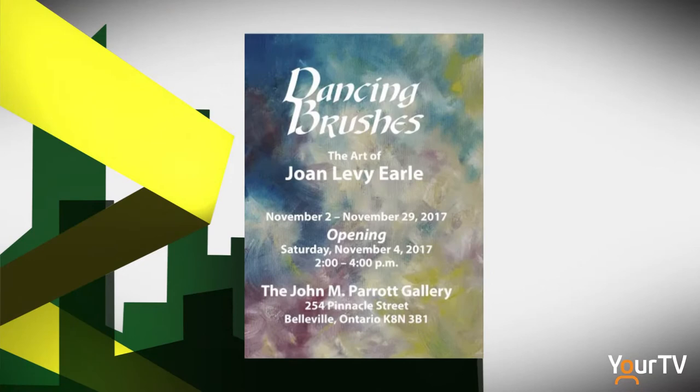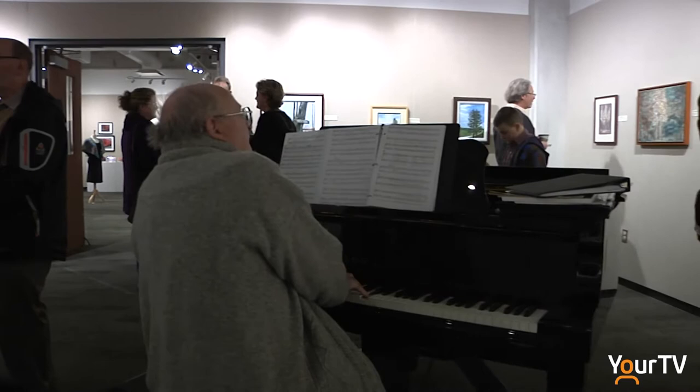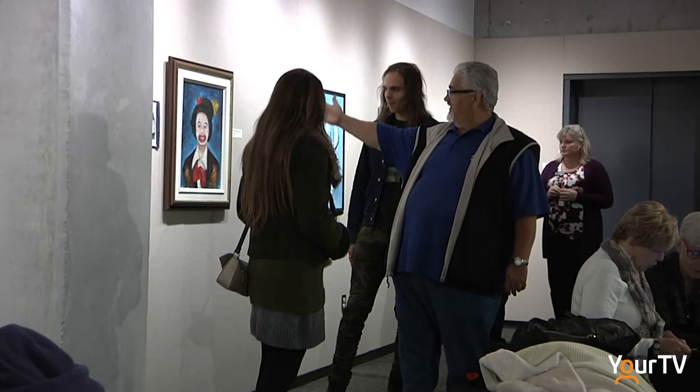My name is Joan Levy Earl and I'm the artist here at the John Parrott Gallery. My show is a retrospective celebrating 50 years of art and friendship, and it's called Dancing Brushes because years ago I was a baton twirling teacher and dance teacher. So when I paint, I paint to music in the background — that was the reason I chose Dancing Brushes.